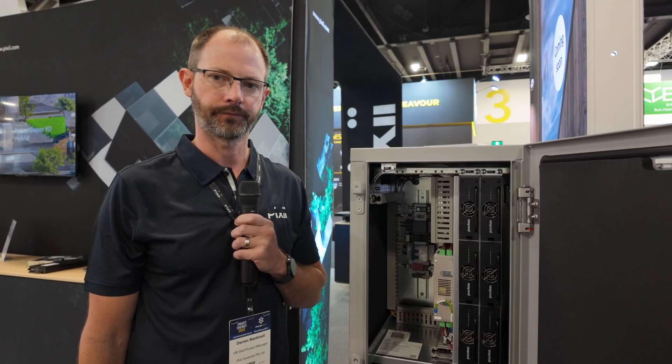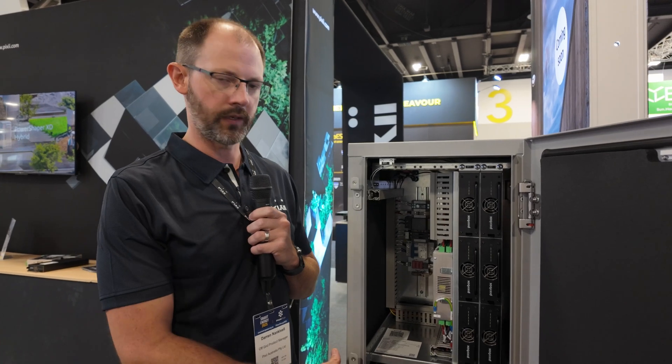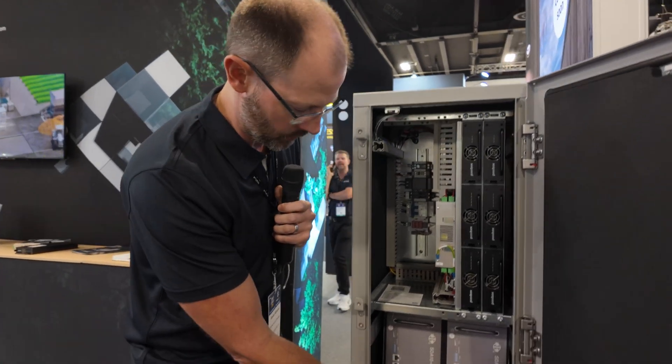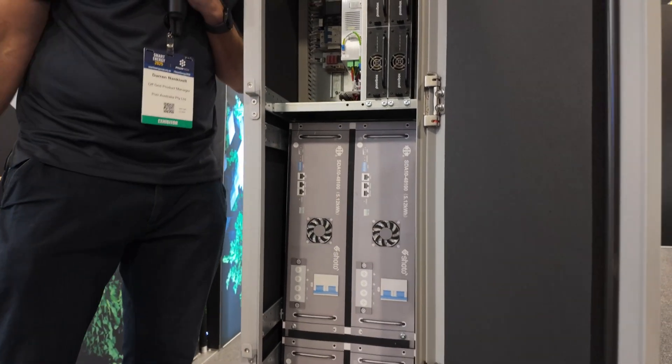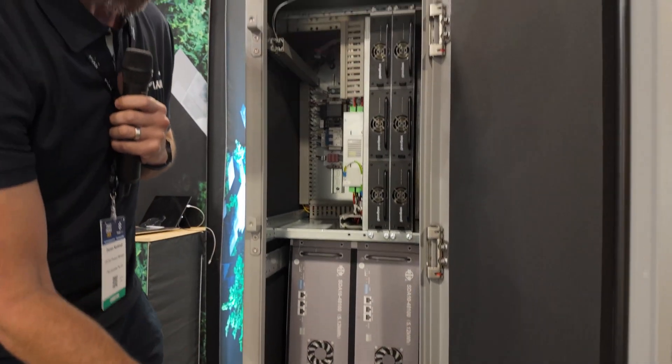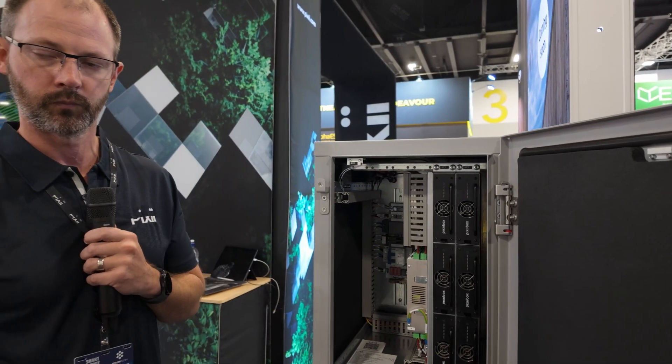So in terms of storage, what's the storage capacity of the Pixie Home? Pixie Home is up to 20 kilowatt hours. We do it in chunks of 5.12 kilowatt hours. They're obviously modular in nature and you put them up to get 20 kilowatt hours.